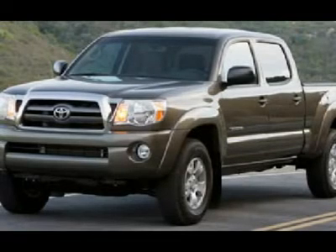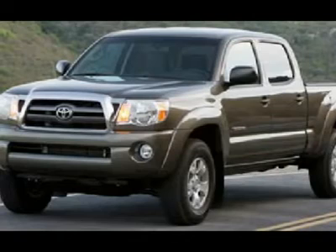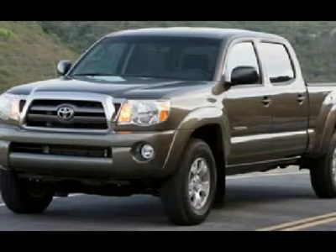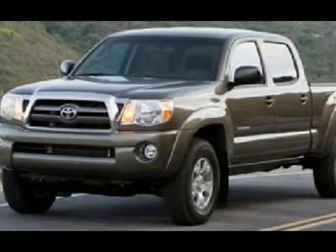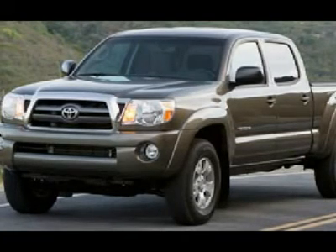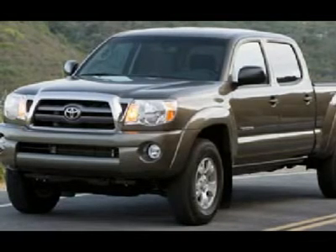One owner, clean Carfax — very, very clean inside and out. Runs and drives excellent. This is one of the sharpest 2009 Toyota Tacoma double cab short box 4WD trucks we have ever had on our lot. Awesome speedway blue. This is the one.